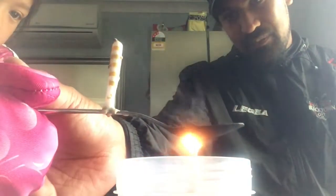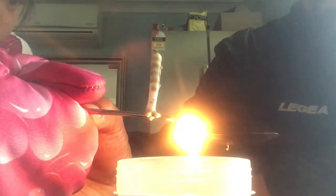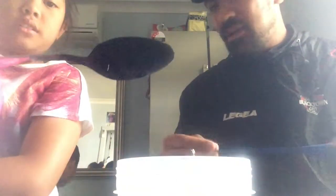Here we have a candle with wax attached to a spoon, and we are placing the spoon over the candle to see if the heat conducts onto the spoon, thereby melting the wax. And there we go — the spoon has gotten hot, which heated up the candle wax, melted it, and made the candle fall off.